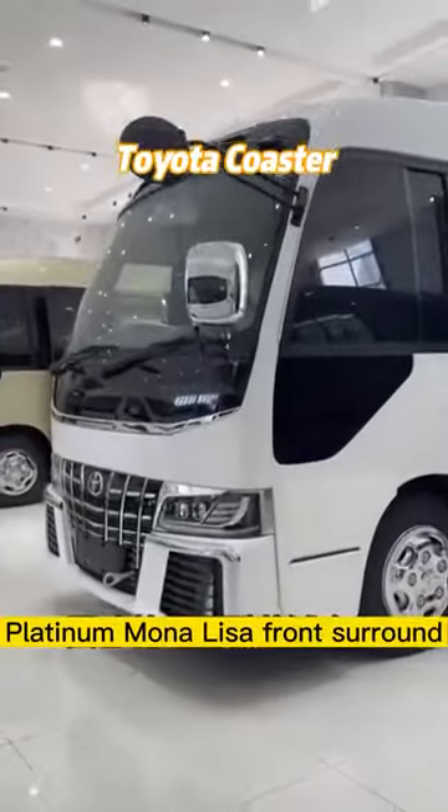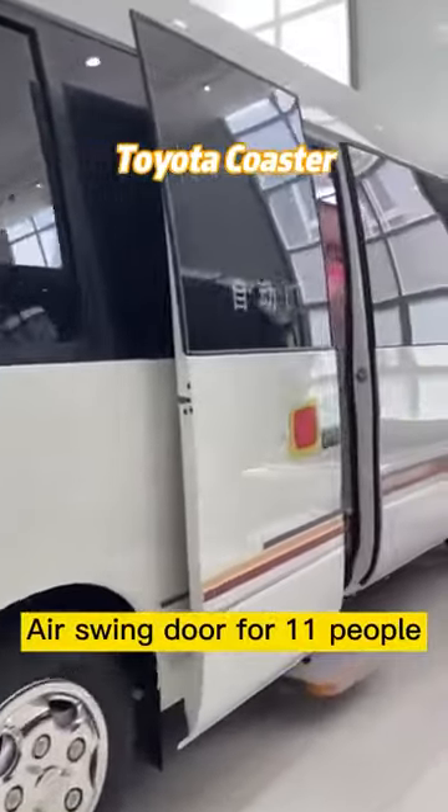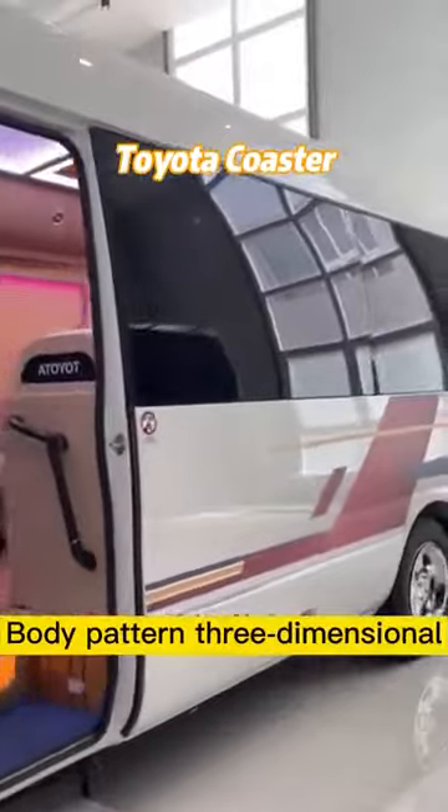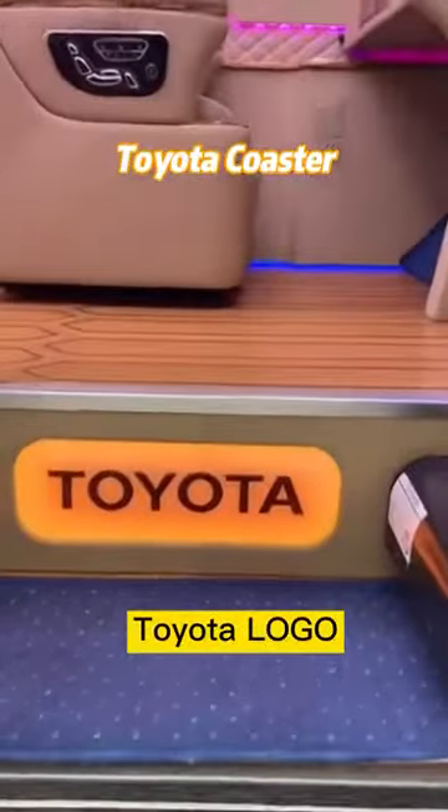Platinum Mona Lisa front surround. Air swing door for 11 people. Body pattern 3-dimensional, blackened privacy glass, electric welcome pedal, Toyota logo.